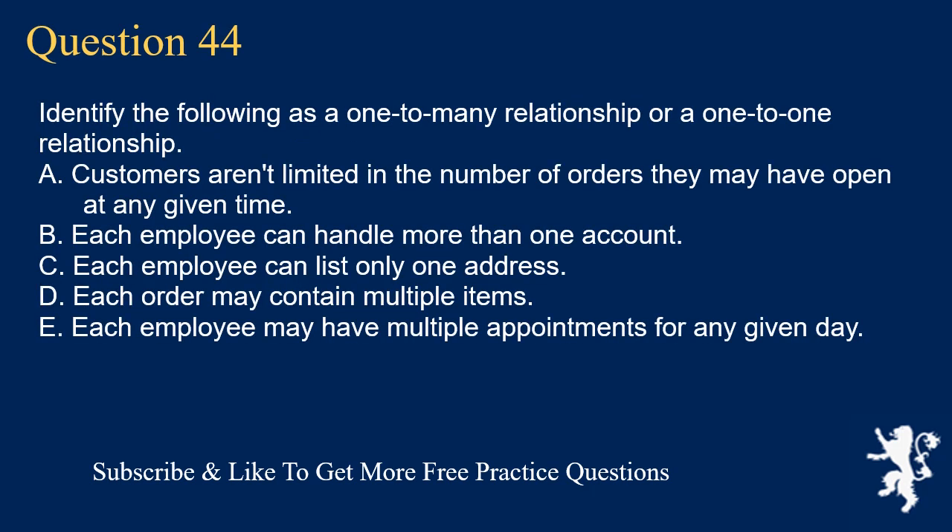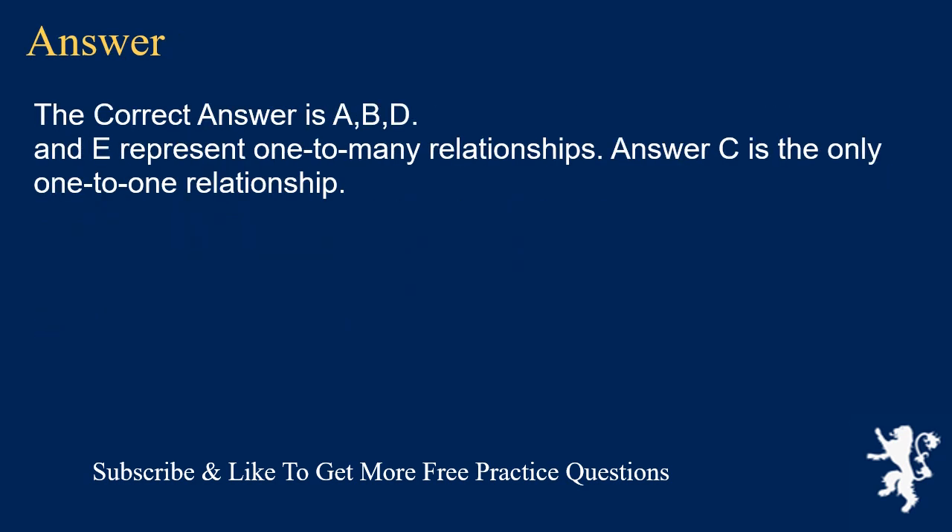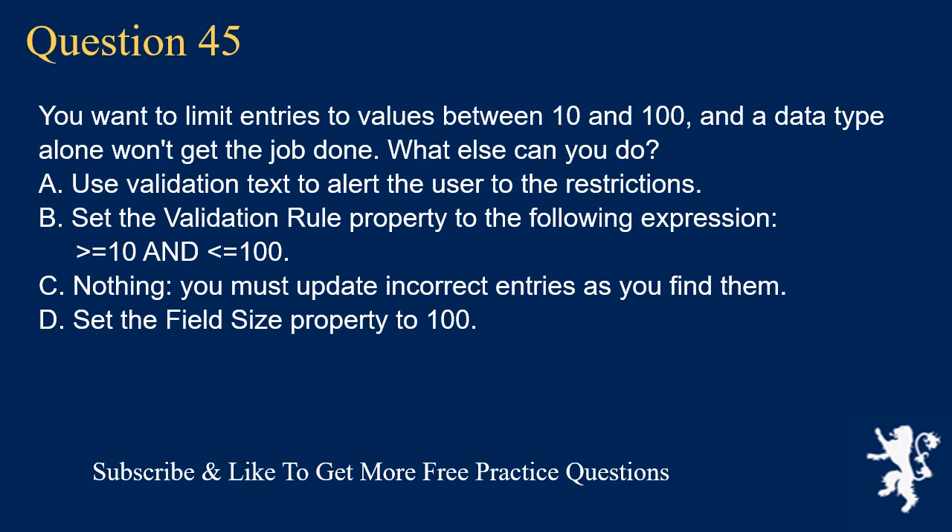Question 44. Identify the following as a one-to-many relationship or a one-to-one relationship. A. Customers aren't limited in the number of orders they may have open at any given time. B. Each employee can handle more than one account. C. Each employee can list only one address. D. Each order may contain multiple items. E. Each employee may have multiple appointments for any given day. The correct answers A, B, D, and E represent one-to-many relationships. Answer C is the only one-to-one relationship.